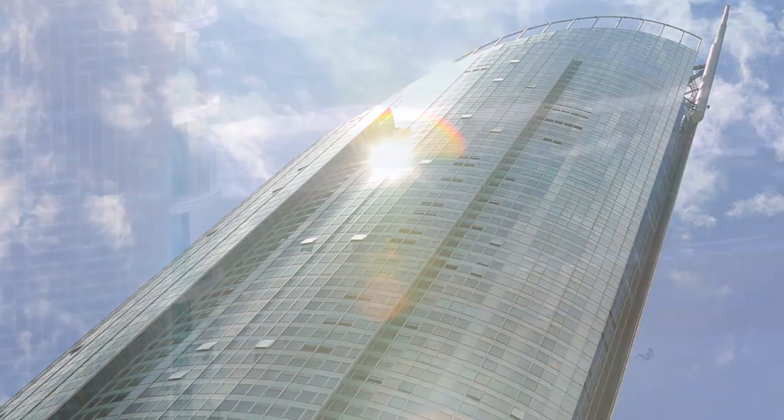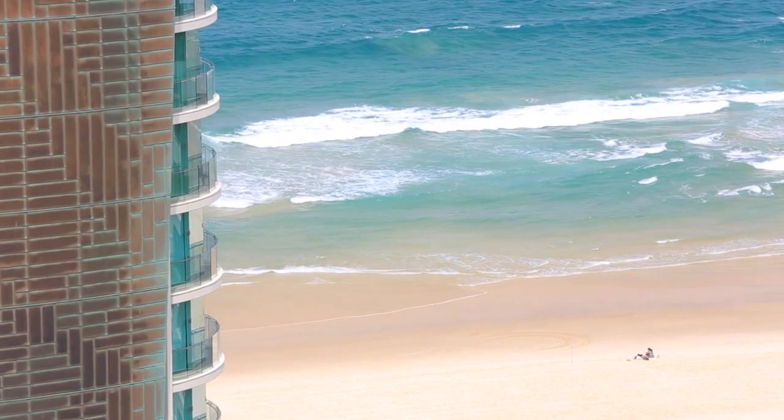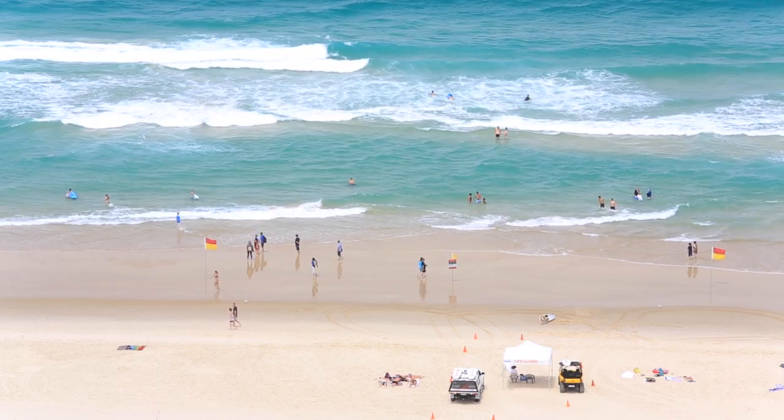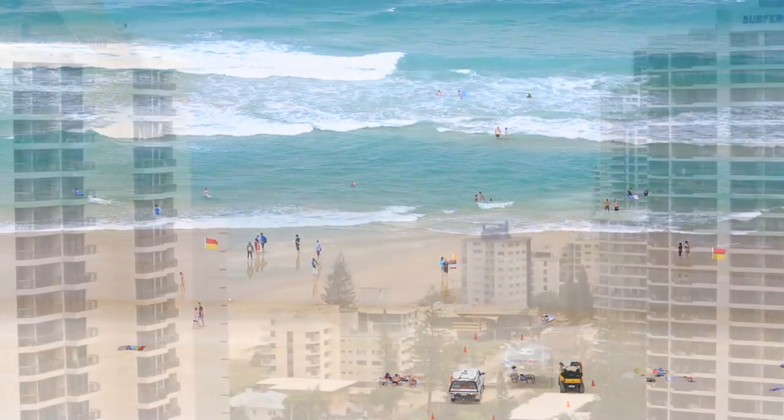This elegant, state of the art apartment delivers an uncompromising sense of space, freedom and a sleek modern design, inspired by the spirit and lifestyle of Australia.